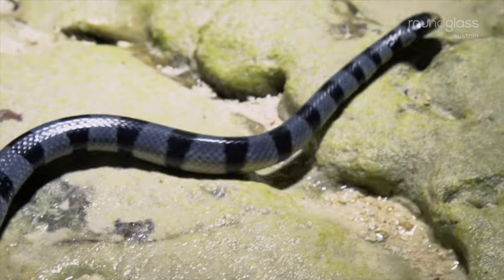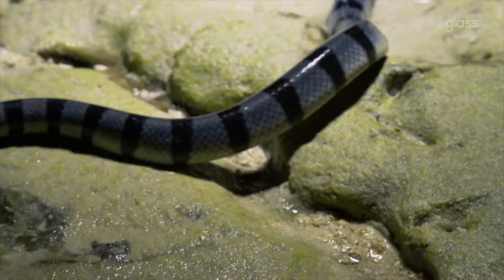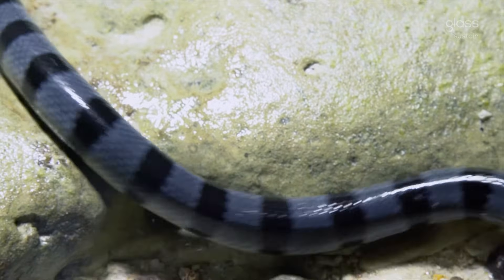Despite being sea snakes, the yellow-lipped sea kraits prefer land to look for mates, lay eggs, or to simply rest and shed skin.